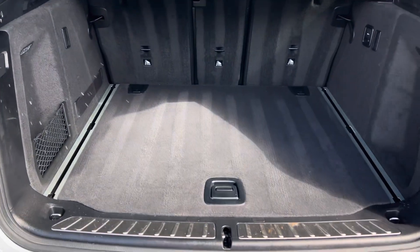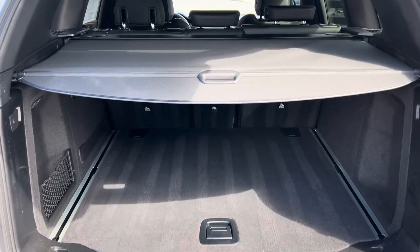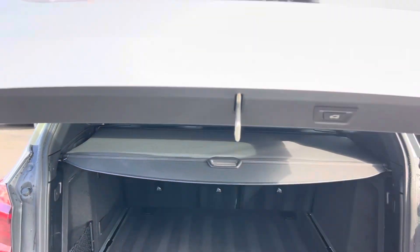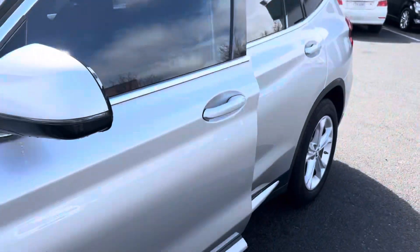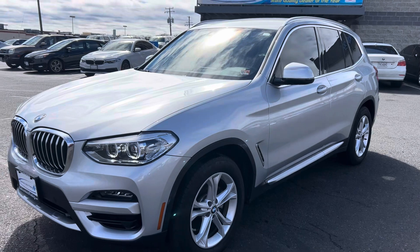The back is immaculate. You can see the vacuum lines. It does have the factory cover. Just a spotless vehicle. There you have it. If you have any questions, please reach out to Kim. Thank you.